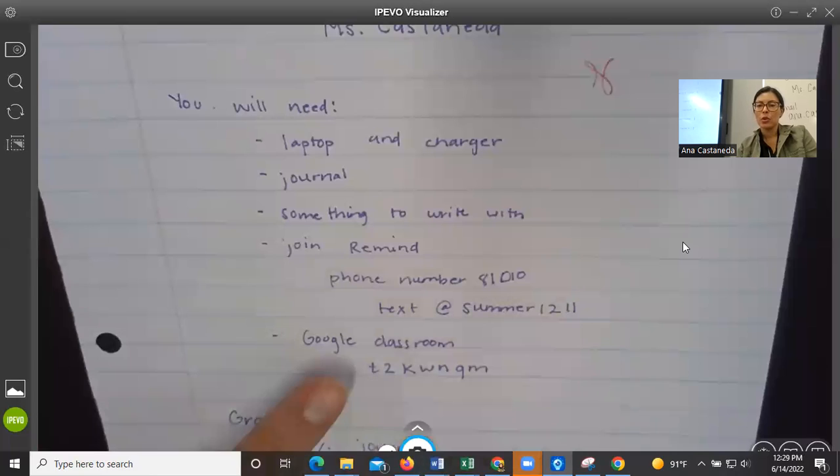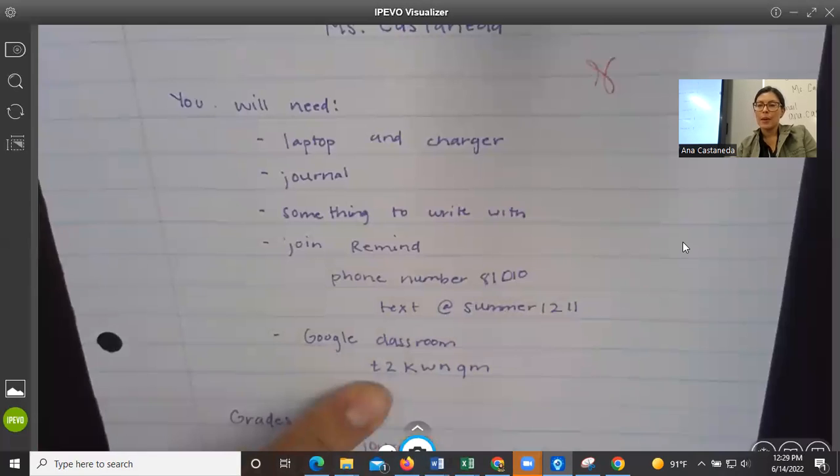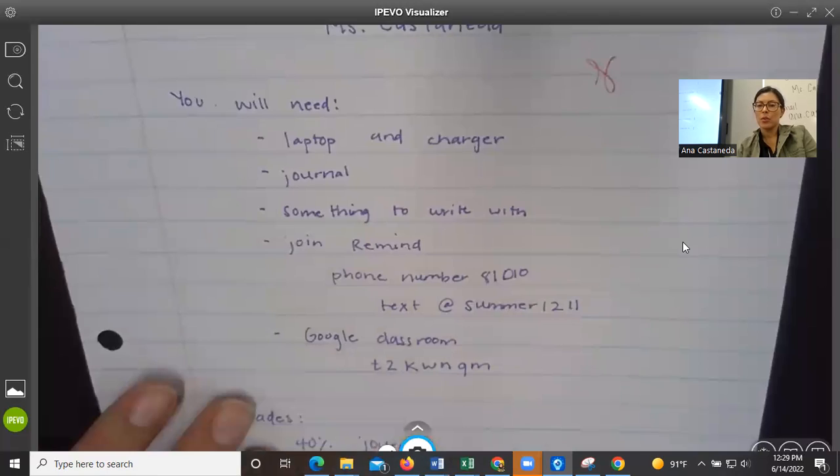There's also a link on Google Classroom, which is another way you can join Remind. Make sure you join the Google Classroom — that's where your electronic assignments will be, where I put the videos, and where I put any links. This is the class code for period two, and the others are in an email I sent out to you and your guardians.